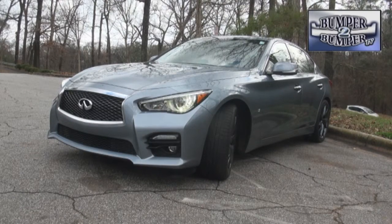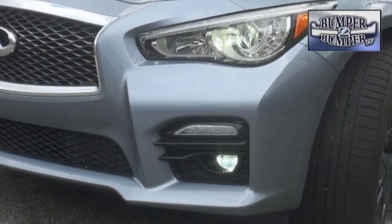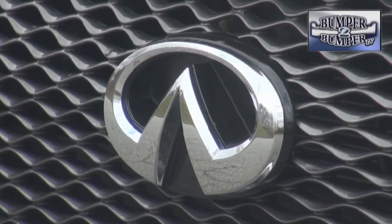As for the exterior, the Q50S stays right within the brand's current design language. While this is a well done version of the luxury sports sedan, we expect Infiniti will become even more aggressive with powertrains and technology over the next few years in this segment. And we can't wait for that to happen.